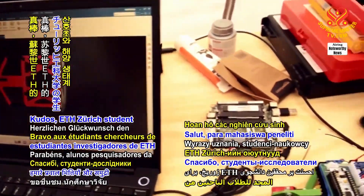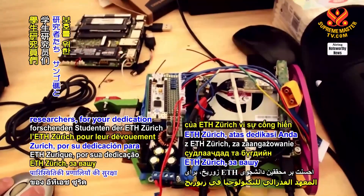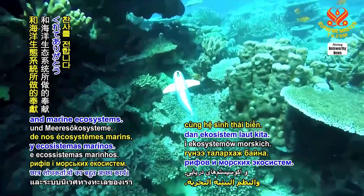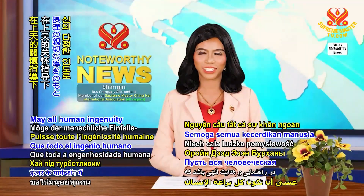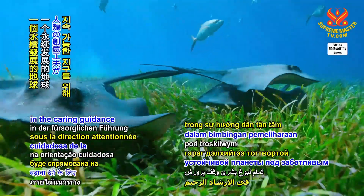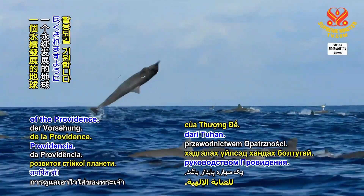Kudos to ETH Zurich student researchers for your dedication to safeguarding and preserving our coral reefs and marine ecosystems. May all human ingenuity be devoted to fostering a sustainable planet in the caring guidance of the Providence.